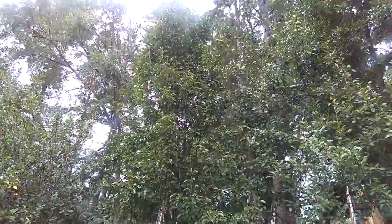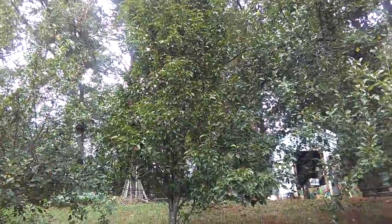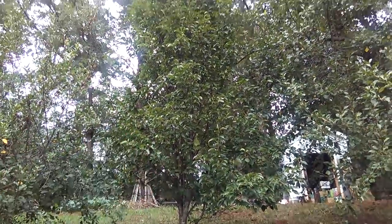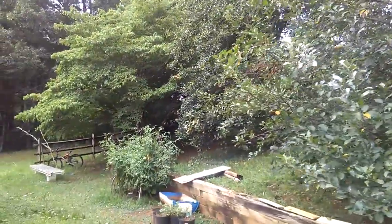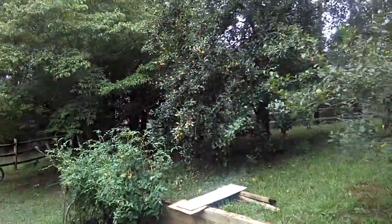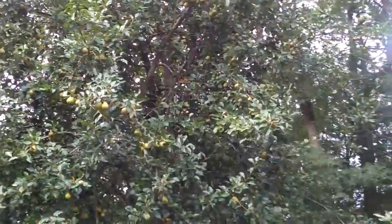We have two Asian pear trees, and this one was planted a few years later. It's growing tall, but the fruit isn't much because it's being eaten by birds and squirrels, and also the tree doesn't seem to grow quite right — it has small fruit and it's too tall to pick from anyway. Just like last year, there's not so many this year.